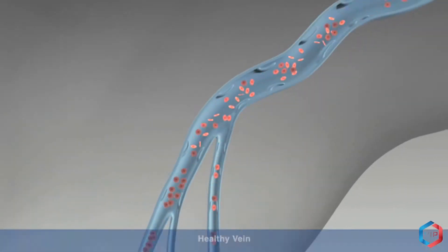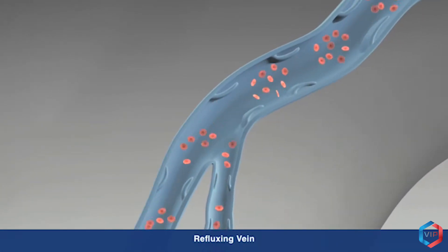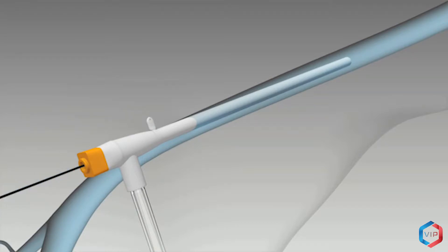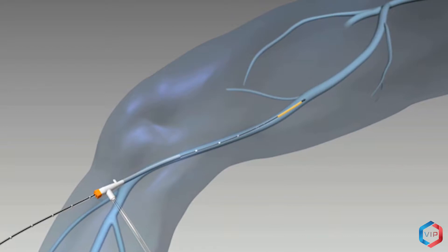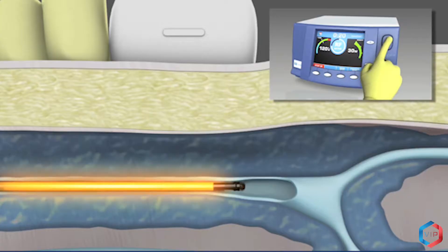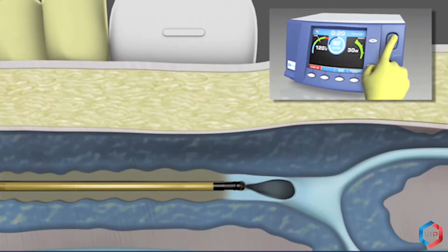Radiofrequency ablation is a minimally invasive treatment for varicose veins and chronic venous insufficiency. Ablation means a doctor uses heat to damage tissue, which makes scar tissue form. To treat a varicose vein, radiofrequency energy is directed through a thin tube called a catheter, which is inserted through a tiny incision in the vein. This technique heats up and damages the wall inside diseased veins, closing off a varicose vein in the leg.